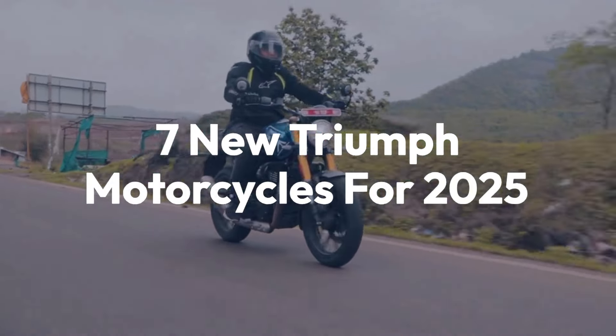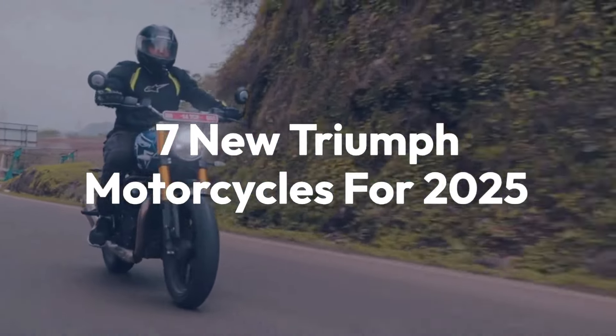Welcome back to the channel. Today we'll be taking a look at 7 new Triumph motorcycles for 2025.